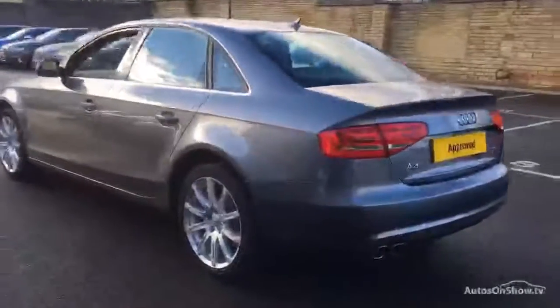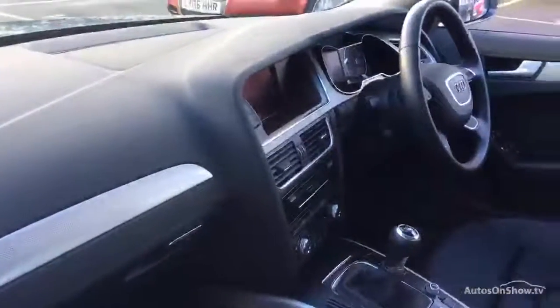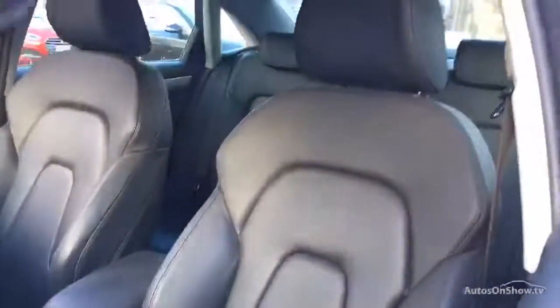A thorough road test is conducted, and any dents, bumps, or scuffs are removed by technicians using state-of-the-art technology. A 12-month warranty including roadside assistance is provided.